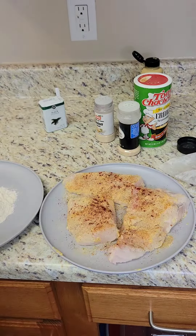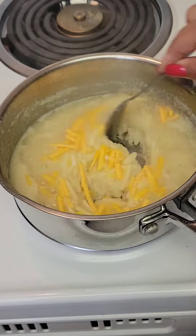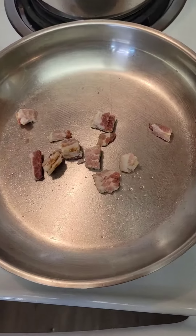Garlic powder, black pepper, and smoked paprika — put it in your flour. Right here I'm adding cheese to my grits, setting them to the side, and I'm gonna fry my fish up real quick.